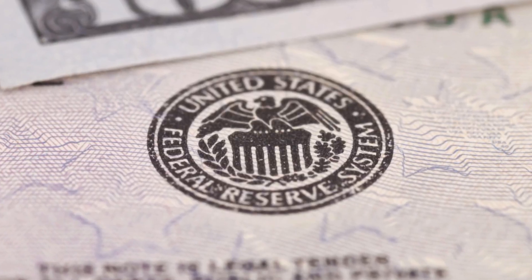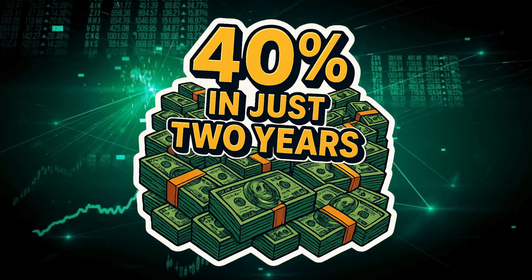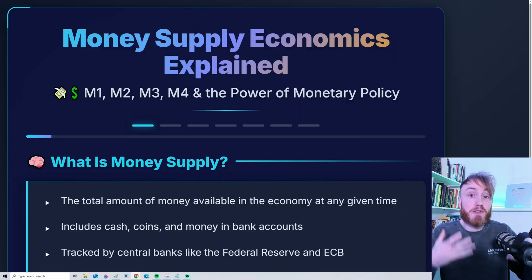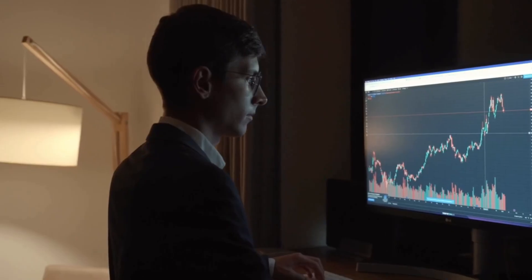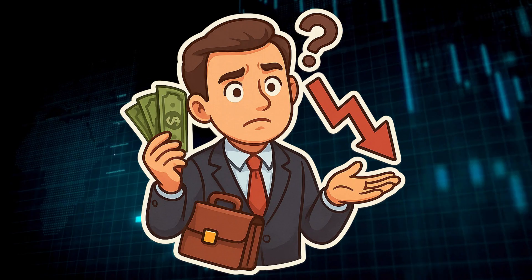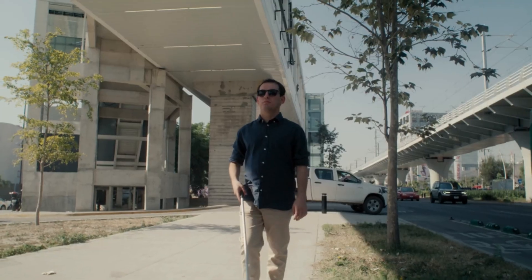Did you know that the Federal Reserve increased the money supply by 40% in just two years? That's 40% of all the money ever created in just two years. And if you are trading or investing without understanding M1, M2, M3 money supply, you are doing it blind.